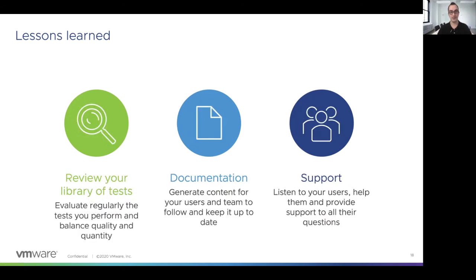But those are not the only lessons we learned. We also learned that we need to review the library of tests regularly. We need to ensure that we are testing the correct functionalities in all the applications we are testing. It's really important to balance quality versus quantity, because no matter if you have hundreds of tests, if you are not running the correct tests and testing the correct functionalities, you will be releasing a broken application. Documentation is also really important — you need to generate internal and external documentation to allow your teams and users to use the solutions you are creating. Finally, support is one of our pillars, and you need to provide people to get answers when they have any questions.